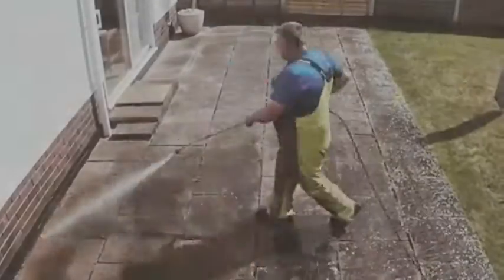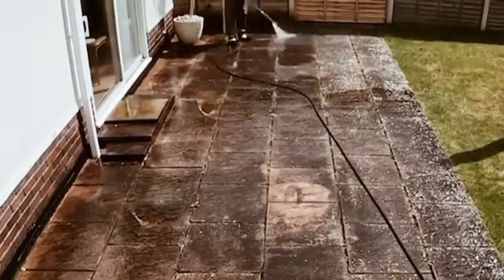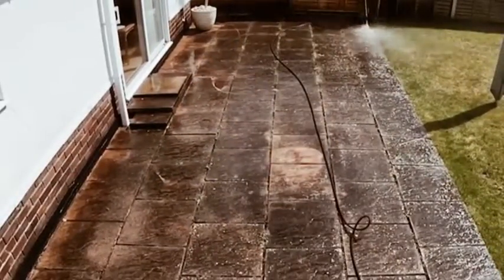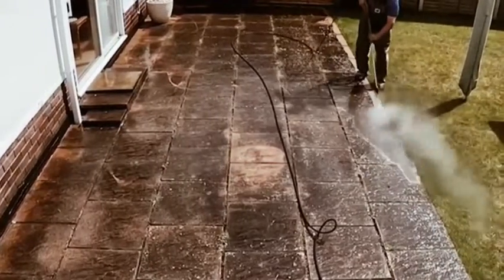When the cold gray weather is finally behind us and we can't wait to finally get back outside, there can be some unpleasant surprises waiting for us. After just a few seasons, sometimes a year, a lot can build up on your back deck, patio, and the furniture too.